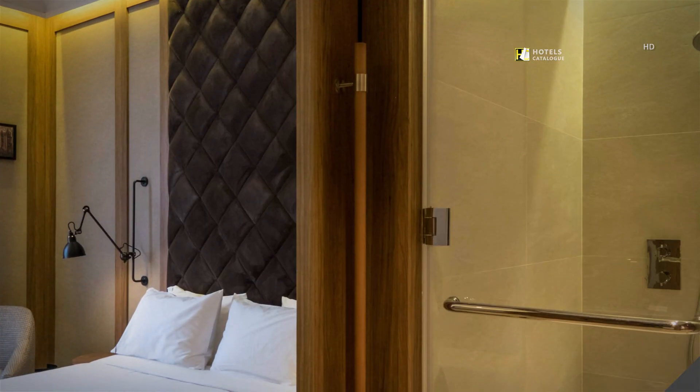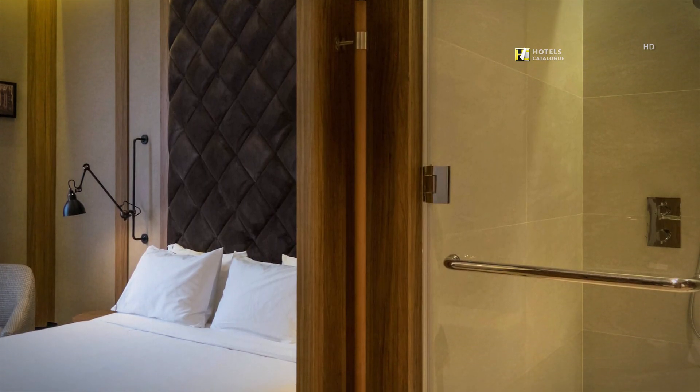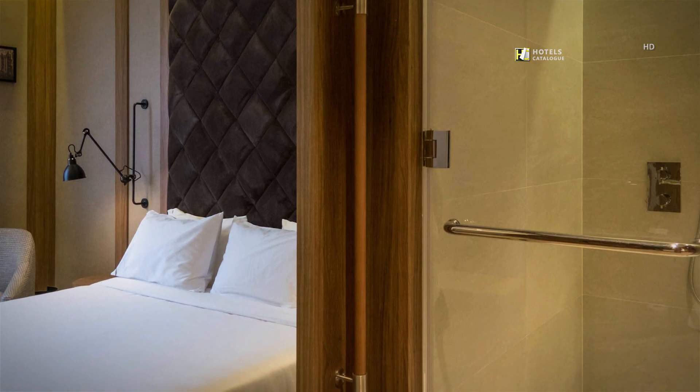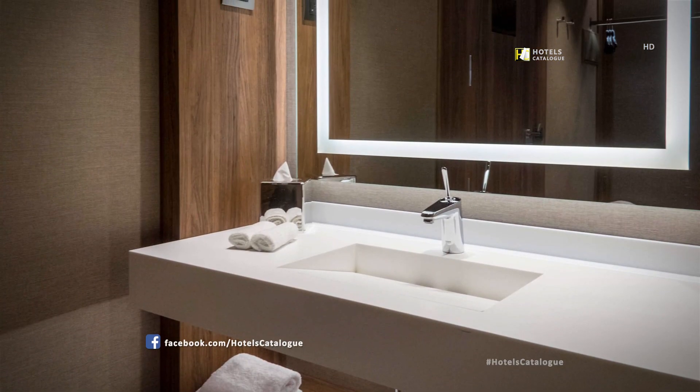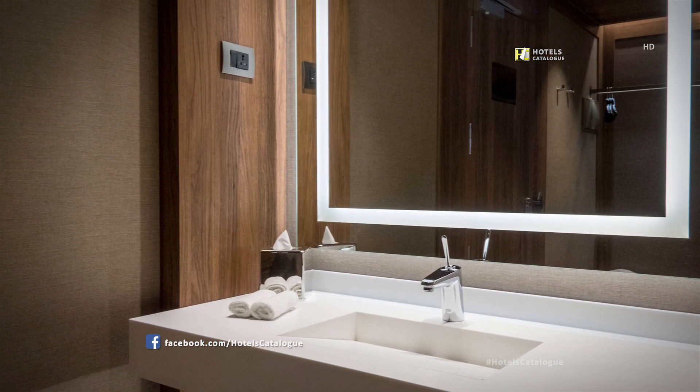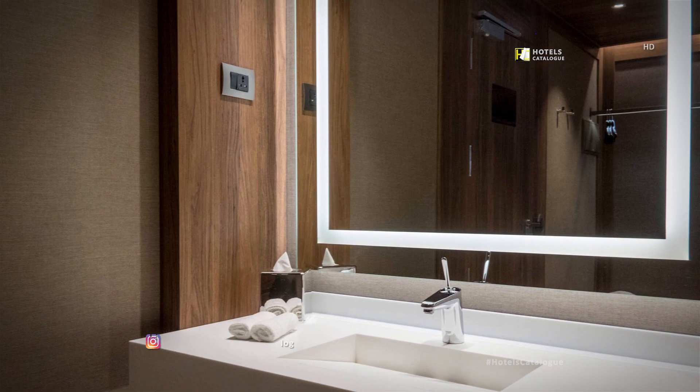Our guest bathrooms offer a shower and all the amenities that will make your stay perfect. Our urban hotel's guest bathroom is equipped with all possible comforts including a special bathroom kit, slippers and bathrobe.